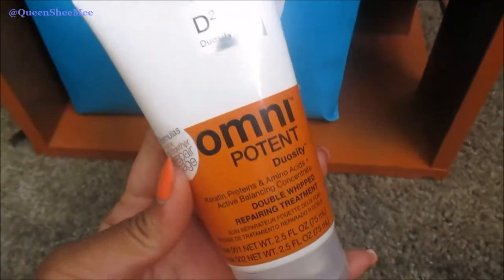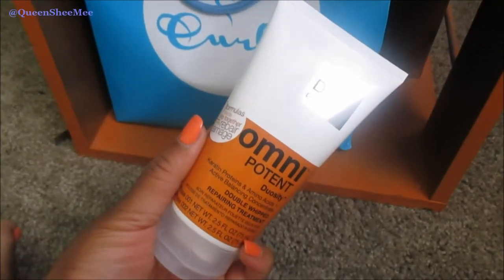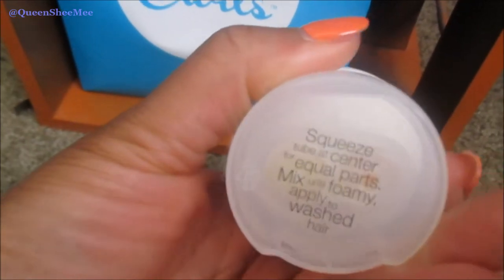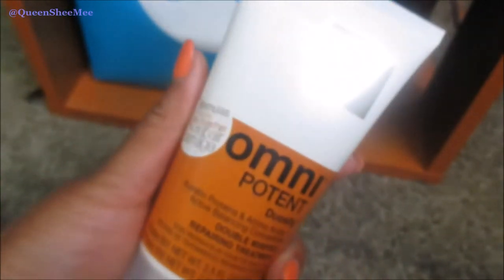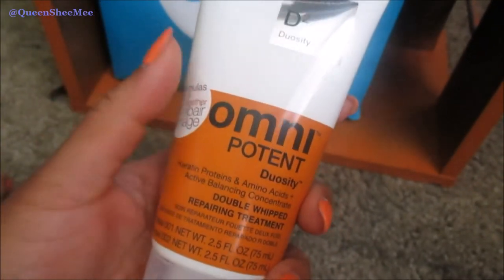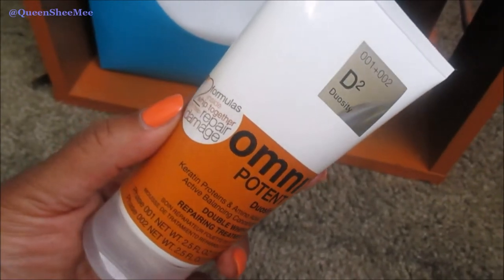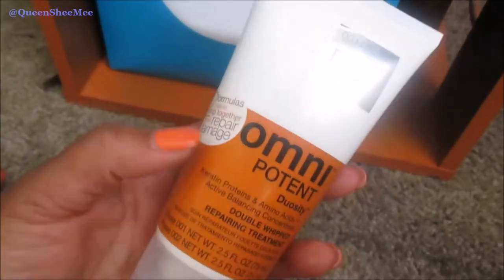Next is the Omnipotent Duosity Protein Treatment — this came in my May Curl Kit. I haven't used it yet, but it's a two-part system, so you just make sure you squeeze equal amounts out and then leave it on your hair as a treatment. I'm probably going to use this sometime this month. Ambrosia mentioned it in one of her videos and said she liked it on her hair — and that wasn't even her first time revisiting it. I need to just try it out.